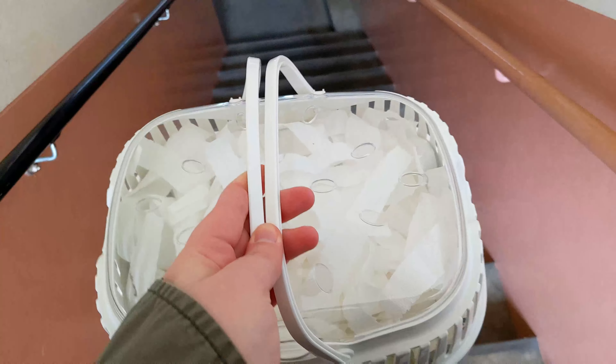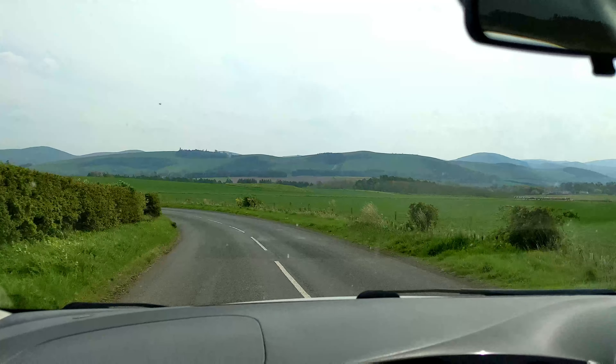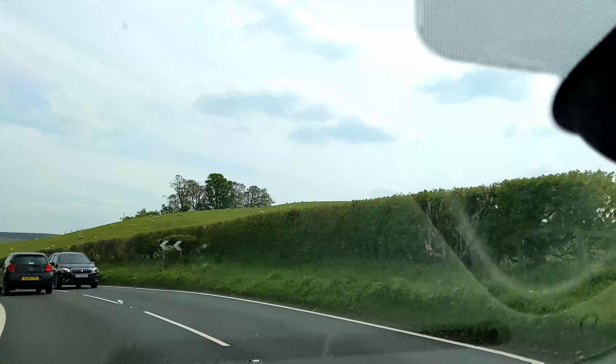Then on Saturday morning it was time to head out for the day. One thing about the journey from Scotland to England is that you get some really awesome views.